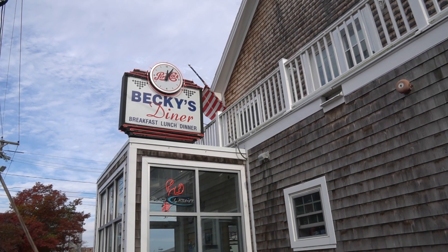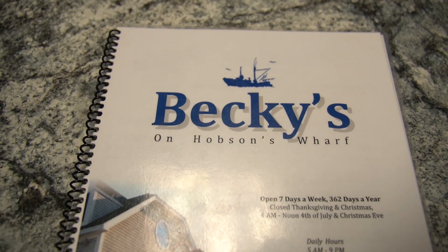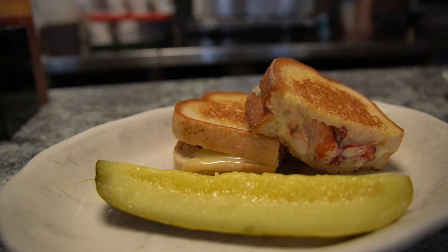The next spot that we're headed to is Becky's Diner. This spot was actually featured on Diners, Drive-Ins and Dives, which is famously hosted by Guy Fieri. Now Becky's is a classic diner spot on the water. It's perfect if you're looking for a restaurant to please everyone while still trying to get your lobster fix.